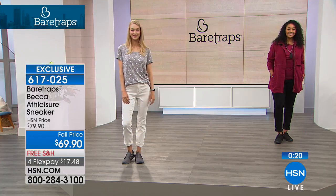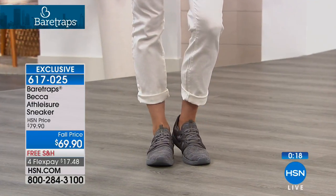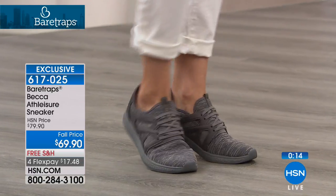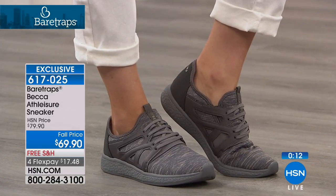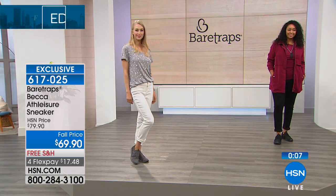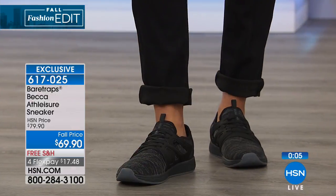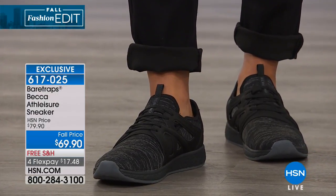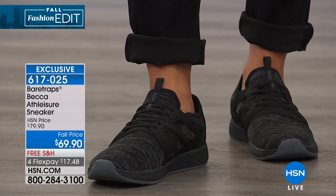Perfect sizing. We do have all of the colors available right now. The gray is the most popular, then black and navy. Angela in the gray looks so unique, and you're getting all of that technology built into an athletic sneaker that you can wear with an outfit. You don't have to just wear it for athletic purposes — $17.48 to get it home. It's brand new and exclusive here at HSN from Bear Traps.